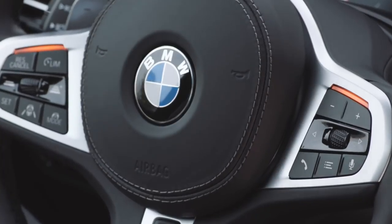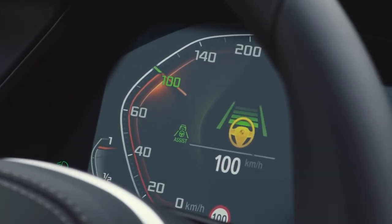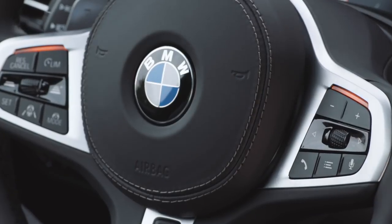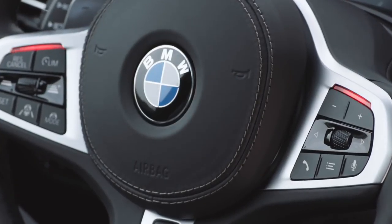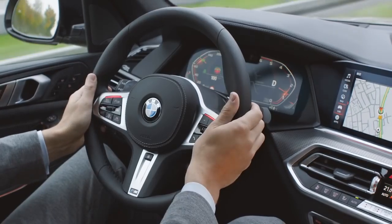Yellow LEDs on the steering wheel and a symbol in the instrument cluster indicate that the system needs you to take over. In case you did not notice yet, red LEDs and a warning sound now clearly show the urgency to take action. The system now really has to be taken over.